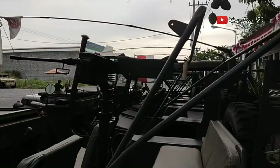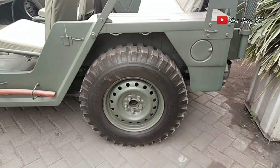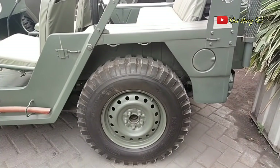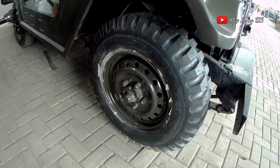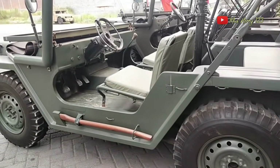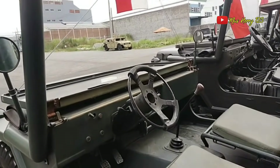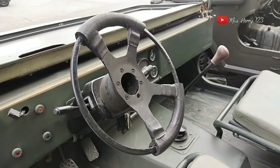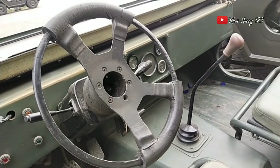Ini sebenarnya ada kanvasnya — dilepas. Untuk bannya, ini produksi sendiri. Pak Iwan bilang dia produksi sendiri bannya — ukuran ring 16, semuanya. Dan ini menggunakan setir kiri. Rencananya nanti Pak Iwan akan produksi sendiri — cuma sekarang masih menggunakan setir dari asli bawaan mobil. Ini dibikin setir kiri ya bosku.